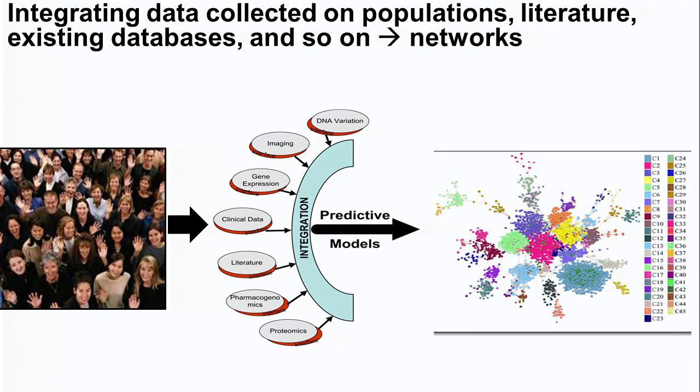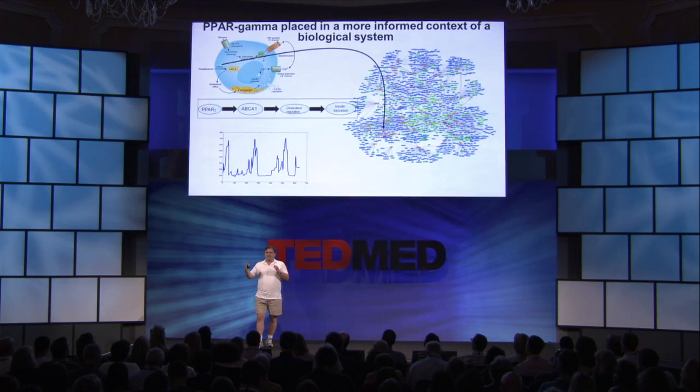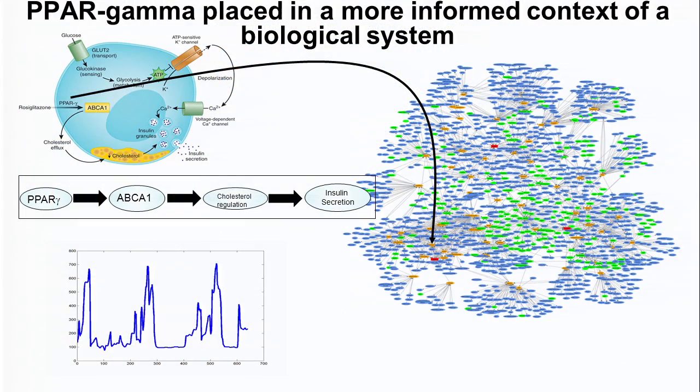The way we get there is we focus on populations, scoring lots and lots of different variables — lots of different traits, from the molecular to the physiological to the imaging — scoring all of this, and then integrating that to get to the networks. One of the networks I identified for type 2 diabetes is depicted here. This is a network that was highly predictive of obesity, diabetes, and heart disease, again generated by integrating lots of information over populations.